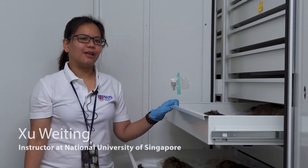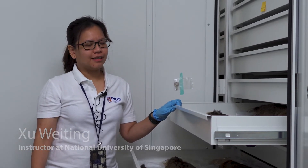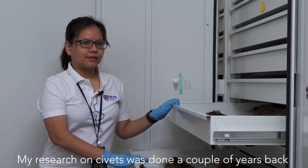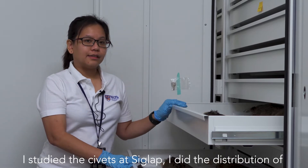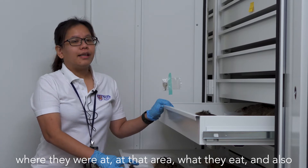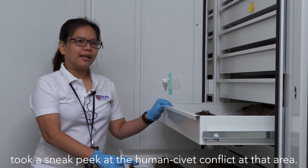My name is Wei Ting. I'm a teaching assistant at the Department of Biological Sciences at NUS. I teach biodiversity and ecology modules. My research on civets was done a couple of years back for my final year project. I studied the civets at SIGLA — their distribution, what they eat, and also took a sneak peek at the human-civet conflict in that area.